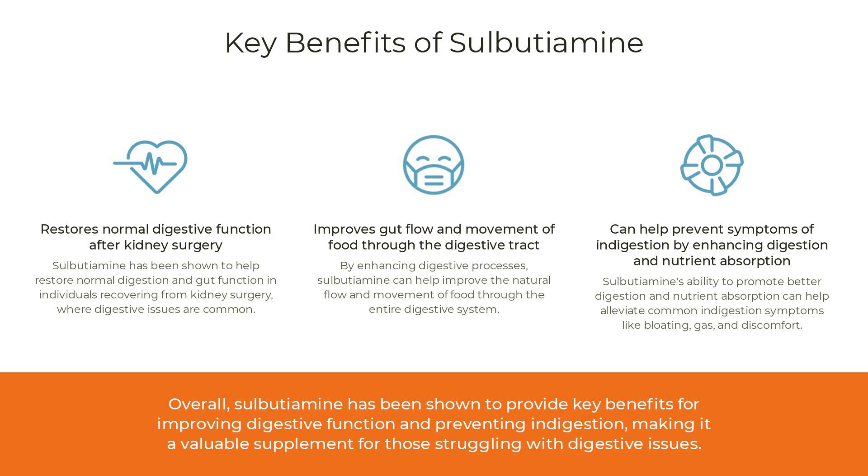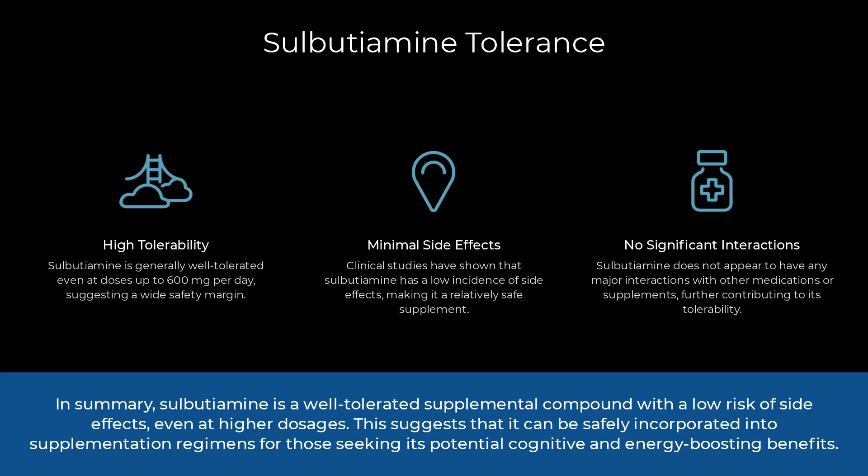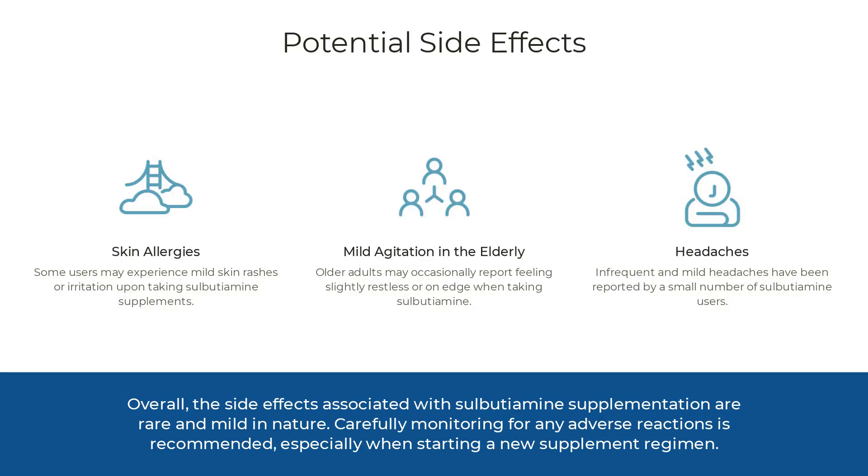That's a pretty neat list of science-backed benefits. What are the side effects of sulbutiamine supplementation? In general, sulbutiamine is considered well tolerated by most individuals, even when taken in doses up to 600 mg per day. Side effects are rare and typically mild: some individuals might experience mild skin allergies manifesting as itching, redness, or a rash. In elderly patients, mild agitation — including restlessness or irritability — has been reported. Headaches are another infrequent side effect and are often mild and temporary.